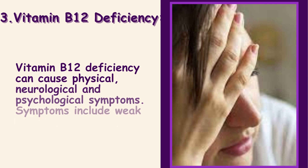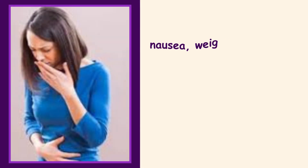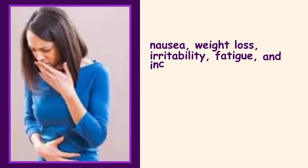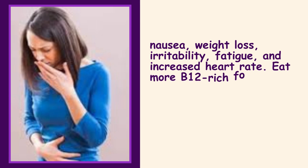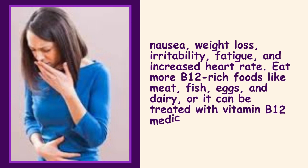3. Vitamin B12 Deficiency. Vitamin B12 deficiency can cause physical, neurological, and psychological symptoms. Symptoms include weak muscles, numbness, trouble walking, nausea, weight loss, irritability, fatigue, and increased heart rate. Eat more B12-rich foods like meat, fish, eggs, and dairy, or it can be treated with vitamin B12 medications.